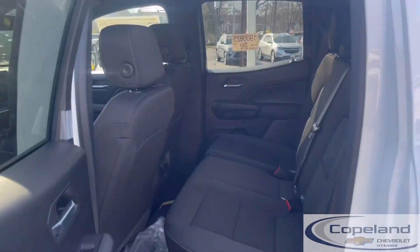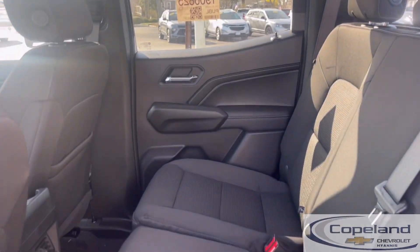We have a beautiful back seat, which is great for all the kids, all your golf clubs, whatever you want to put back there.